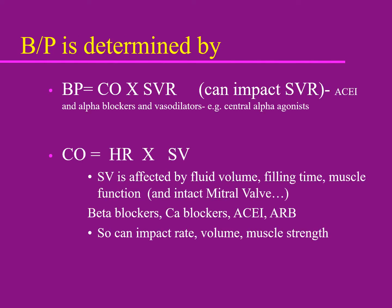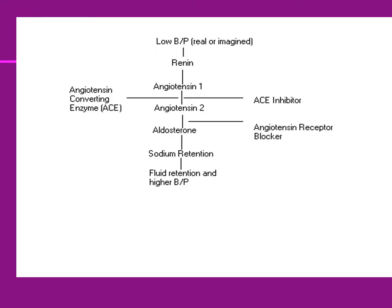Vasodilators are still occasionally used but rarely, sometimes in pregnant women. To review the equation: blood pressure equals cardiac output times systemic vascular resistance, and cardiac output equals heart rate times stroke volume. We can lower heart rate with a beta blocker or calcium blocker, decrease stroke volume with diuretics, decrease fluid volume with ACE inhibitors or ARBs, and those also impact systemic vascular resistance. In unusual cases, vasodilators are also an option.